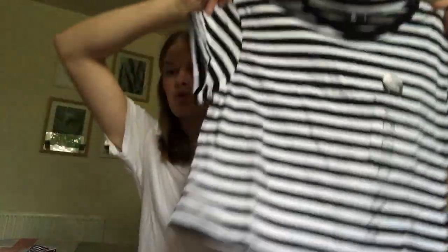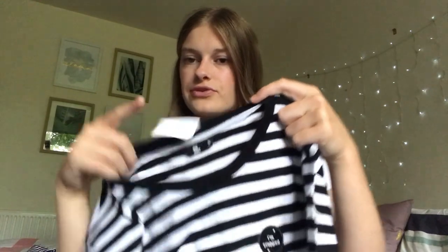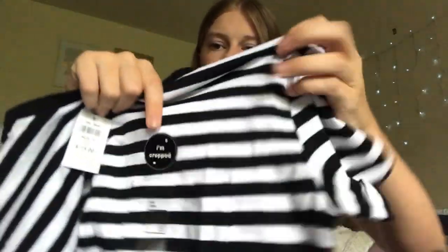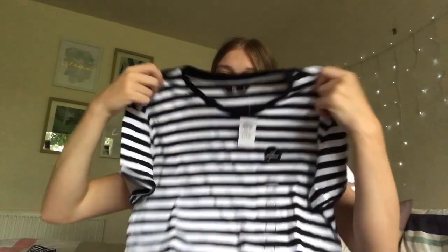Next is just a plain striped cropped t-shirt. I usually have blue and white stripes, so black and white is a bit different. It has a black collar and actually has a little pocket on it, which I love on a t-shirt. Super excited to give that one a go.